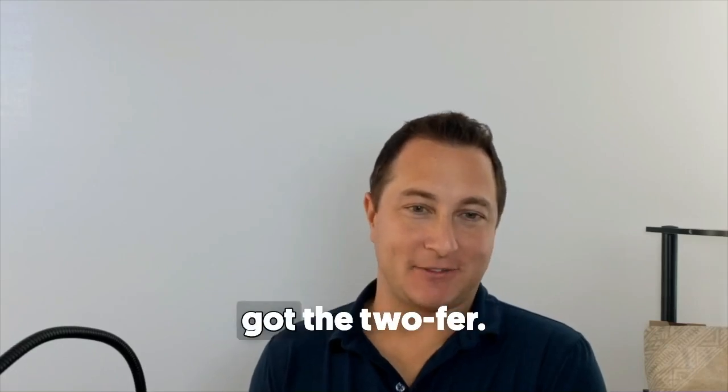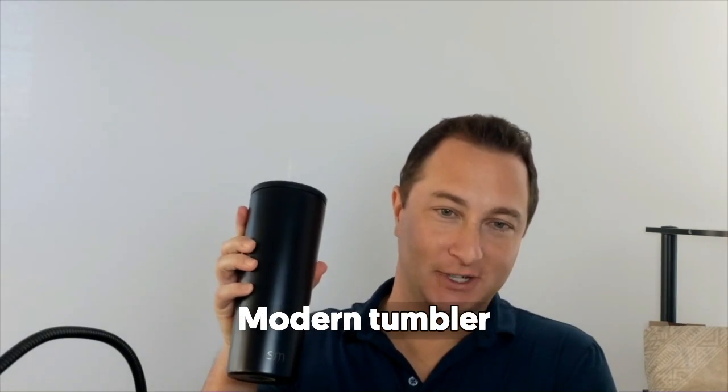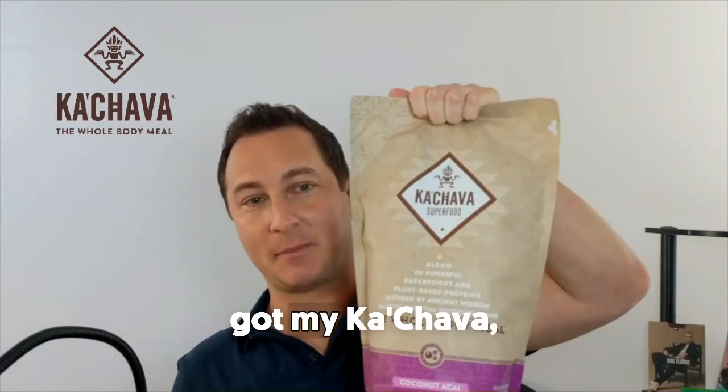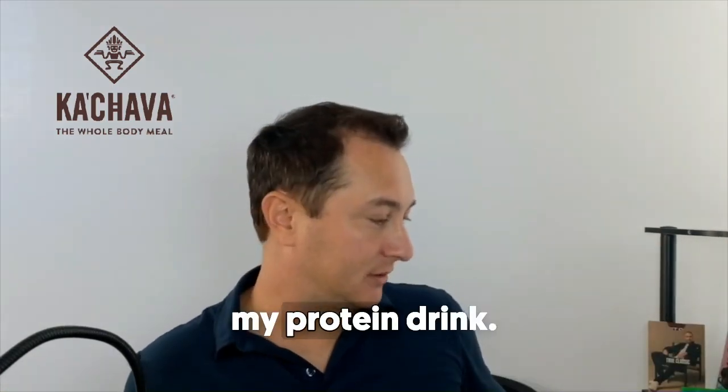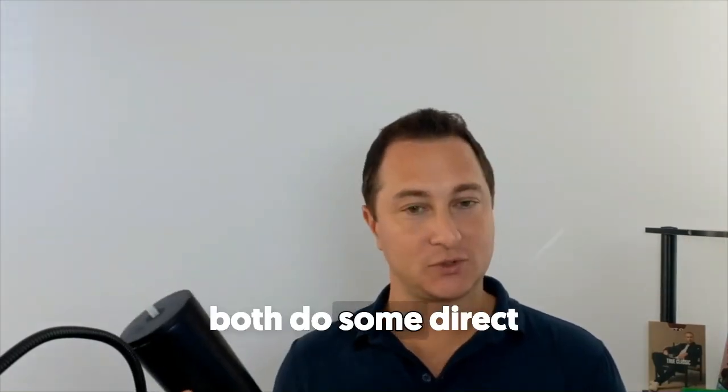Drew on this D2C goodies — I've got the twofer. We got my Simple Modern tumbler and inside of it I got my Cahava, my protein drink. Big fan of both of those brands and both have some direct mail campaigns.